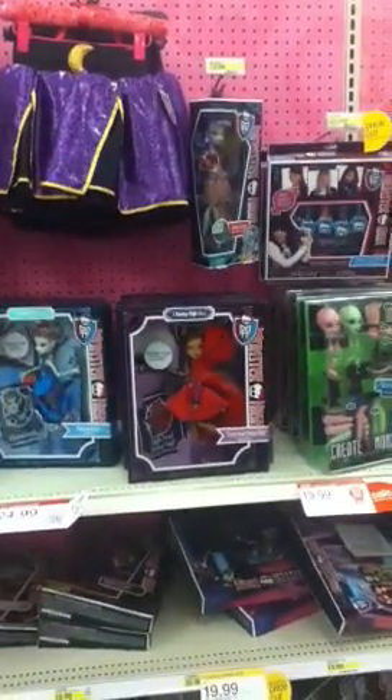That is what they have at the Toys R Us Monster High section. You know, shove it on to your store.